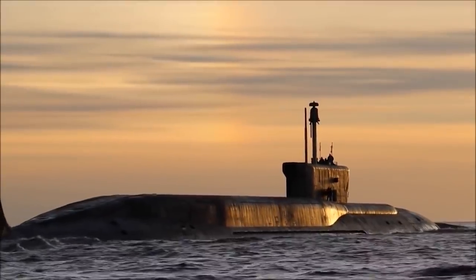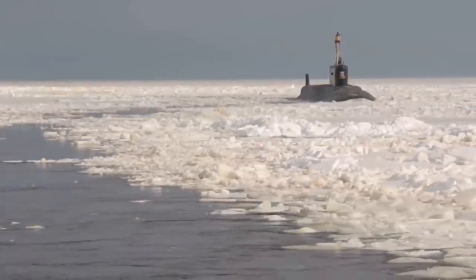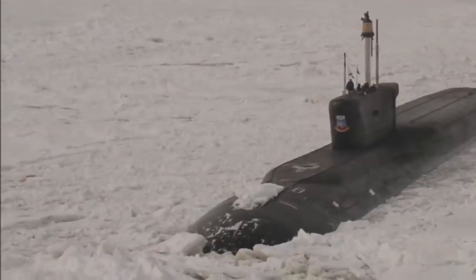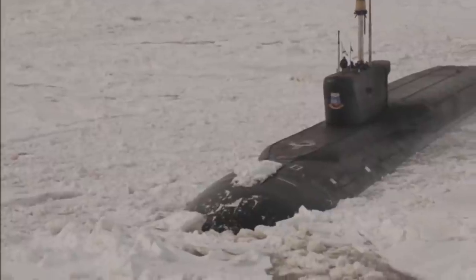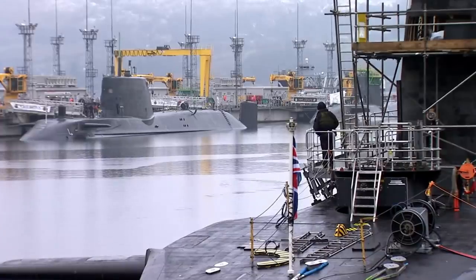These submarines would leave anyone shaking in their boots if they knew what and how many weapons these subs have stocked up in storage. We've separated these submarines into classes, but keep in mind that multiple ships come under the same class. They have similar designs, but there are minor variations in each of the vessels.